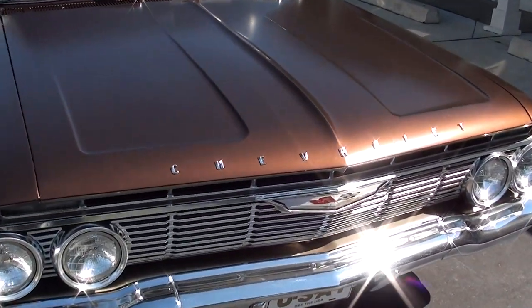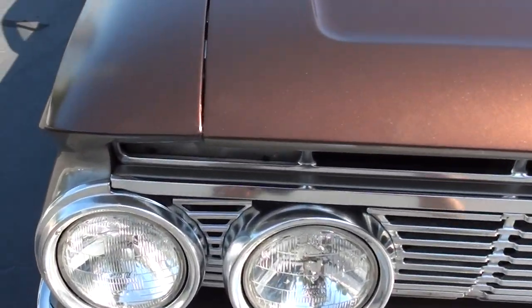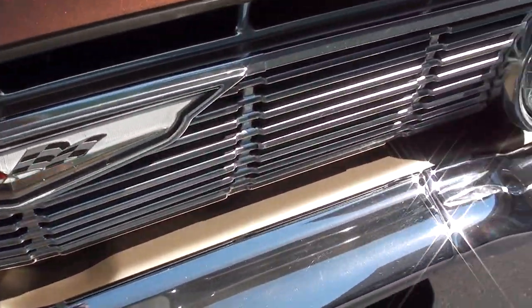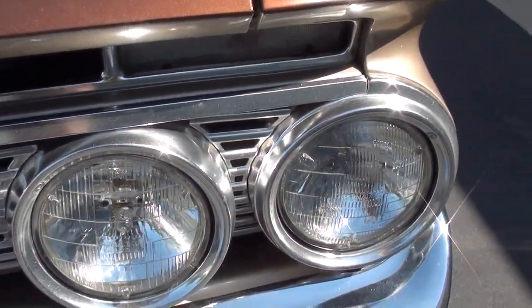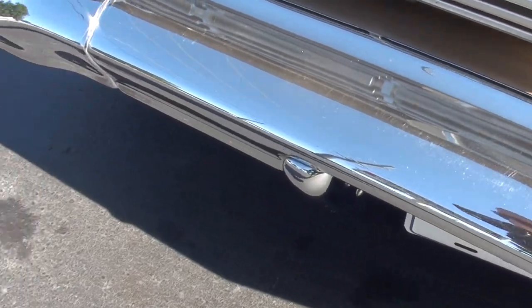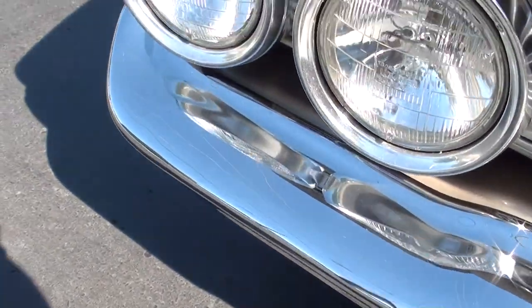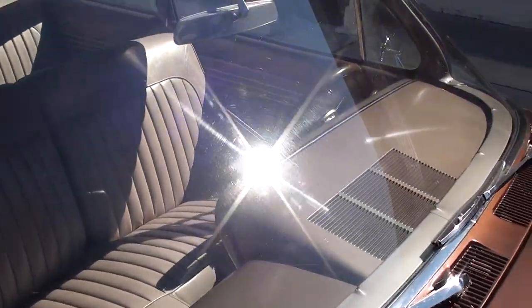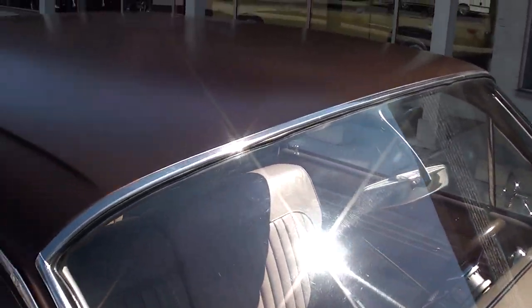The car was a body-up restoration done about three years ago. Great car. Most of the chrome and stainless on this car is original. The car's supposed to have 40-some thousand original miles on it, and it really shows that. You can pick at some of the chrome and some of the stainless, but still very, very nice.